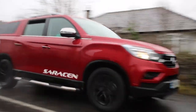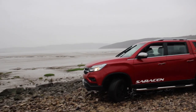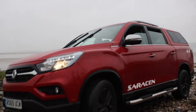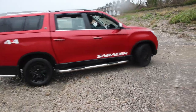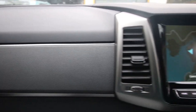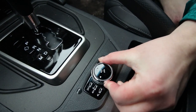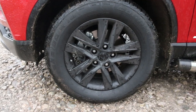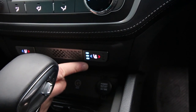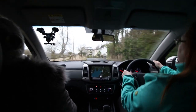With four trims in the range, the Musso is literally a rhinoceros of a pickup: the EX, the Rebel, the Saracen and the Rhino. Prices start at just under £27,000 with VAT. The Saracen we have here features a 2.2-litre turbo diesel coupled to a six-speed automatic, three driving modes - economy, winter and power - and costs £33,831. Fitted as standard are alloy wheels, rain-sensing wipers and a full-size spare wheel. Features include cruise control and heated and cooled front seats. With power and versatility combined with style and comfort, this is a pickup and so much more.